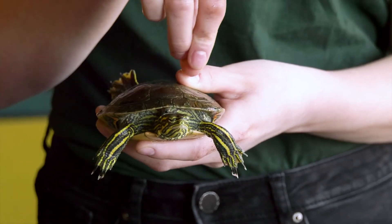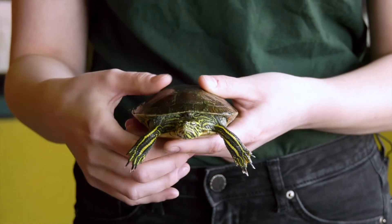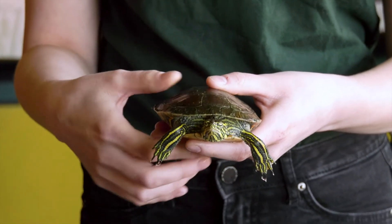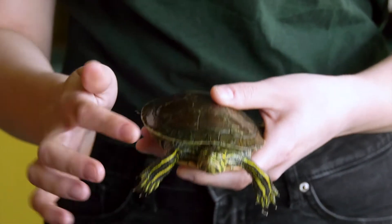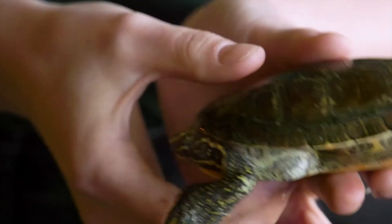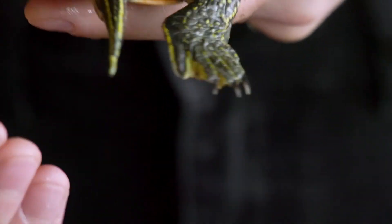So when we pet him it feels really similar to if you were scratching your own nail with your nail — that's what he's going to feel. He's got some really interesting markings on his shell and on his body. We can see that he is yellow, and that goes through his face, through his legs, a little bit on his shell, and on his little tail here at the back.